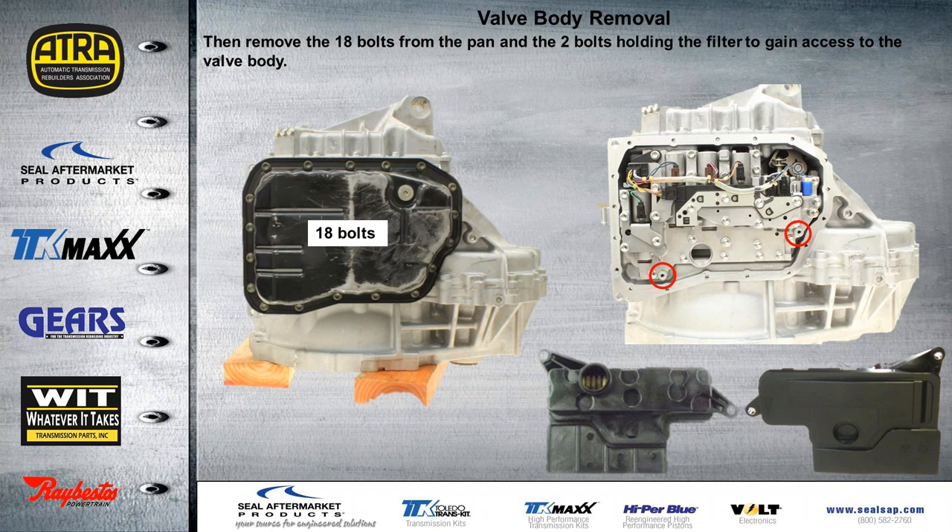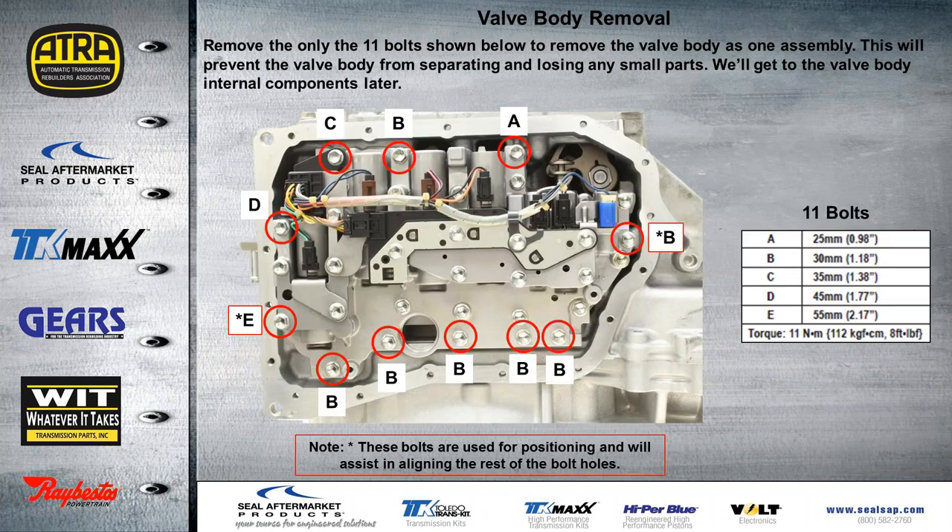We have 18 bolts holding the pan down to the main case. Once we remove those, we take the two bolts out for the filter and get ready to remove the valve body. You only have to remove 11 of the bolts shown here — this will prevent any separation of the valve body, causing small parts to get lost during disassembly. We'll get to the internal components later in the webinar. Each bolt is listed by letter for different lengths. There's an asterisk next to bolt E and bolt B — these two bolts are used for positioning and aligning the valve body back onto the case before any other bolts are tightened down.